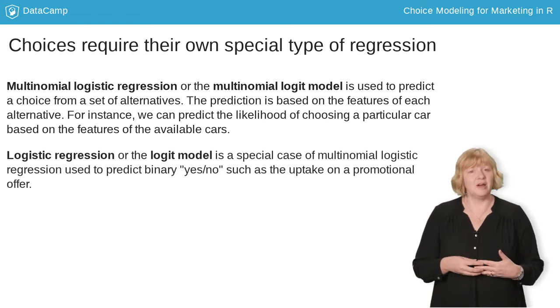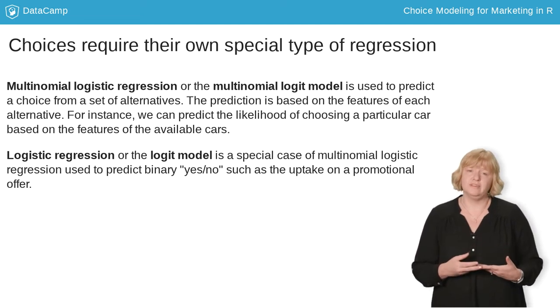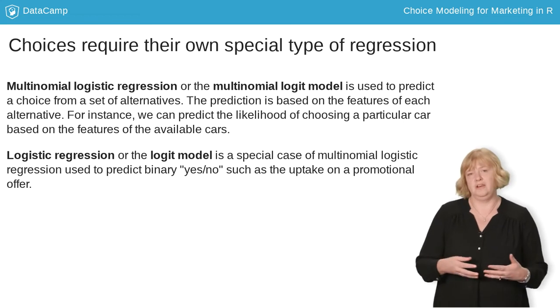You may have heard about logistic regression before. Logistic regression is a special case of multinomial logistic regression that we use with data on binary yes-no choices, like customers deciding whether to redeem an offer. We're going to focus on multinomial logistic regression, which is more general and can be used to predict choices from among two, three, or more alternatives.